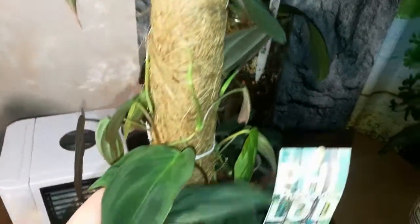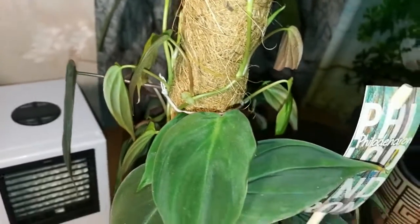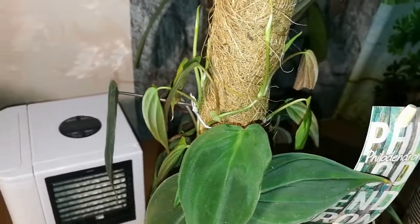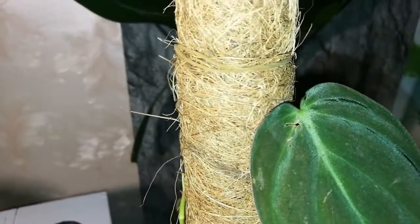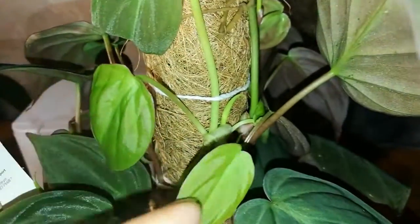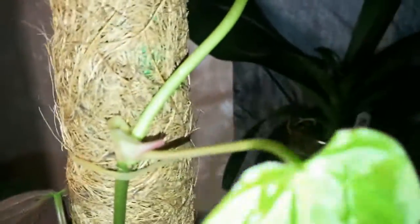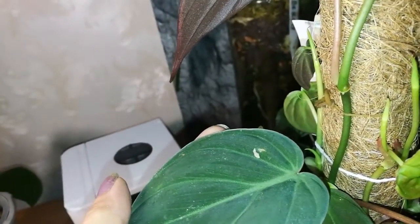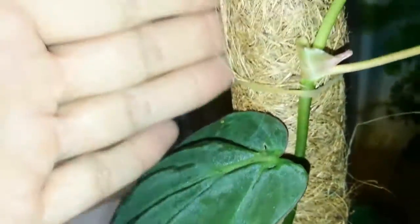Ещё один филодендрон — листья у него в форме сердечка, бархатные, переливаются, особенно это видно вечером под подсветкой. Достаточно быстро развивается — как сорняк прям. Подвязала к кокосовой палочке и направила росты в нужном мне направлении, чтобы не было лысины. Новые росты активные, начинают потихонечку осваивать эту палку. Листья у него обалденные — если он потом ещё будет расти и листья будут увеличиваться, это вообще будет очень красиво.